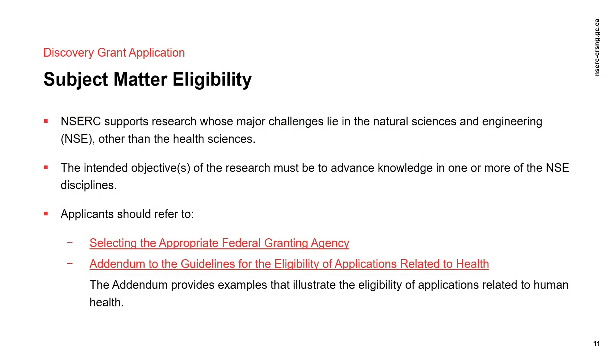The Discovery Grant Program is intended to support research in the Natural Sciences and Engineering, or NSE. Interdisciplinary research that is predominantly in the NSE is also supported, provided that the significance, impact, and advancement of knowledge or practical applications in the NSE are demonstrated. The primary objective of any research supported by NSERC must be to advance knowledge and training in the NSE. Please consult the science.gc.ca website on guidelines for selecting the appropriate federal granting agency if your research might fall within the Social Sciences and Humanities or in the Health Sciences domain.